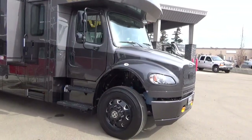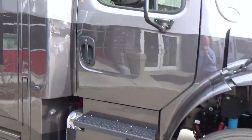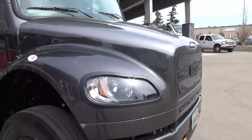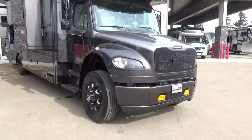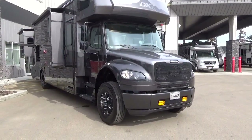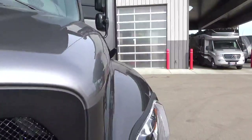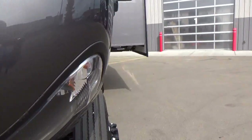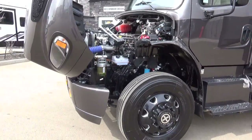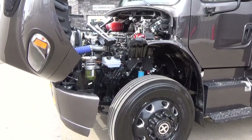The M2106 and M2112 designations represent the hood length in inches. With the M2106 platform that Dynamax exclusively builds on, you get the Detroit DD8 engine, putting out 375 horsepower and 1,050 foot-pounds of torque. From friends on the commercial trucking side, the Detroit DD8 is reportedly quieter than the Cummins and offers slightly better fuel economy, with great power.